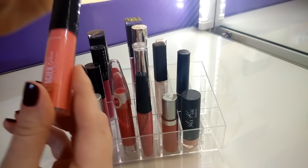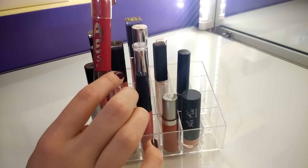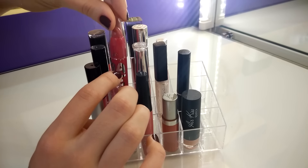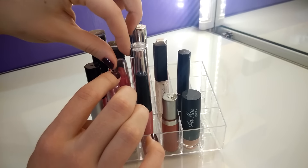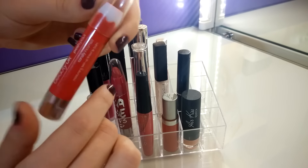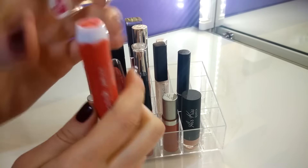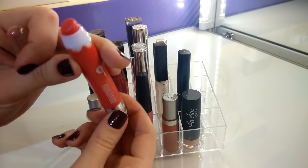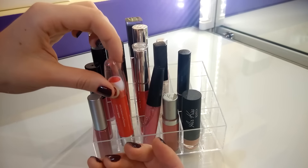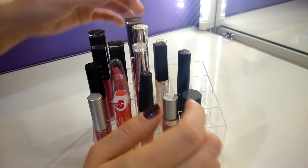Очень классный блеск от Beauty UK. Затем какая-то супербюджетная помадка под личной маркой косметических магазинов — в принципе ничего особенного, просто красивый морковно-розовый оттенок. Следующий продукт от Beauty UK — карандаш-помада морковного цвета, немного заерзанный. Мне нравится, что он оставляет хороший тинт на губах: даже после еды или напитков цвет остаётся достаточно интенсивным.